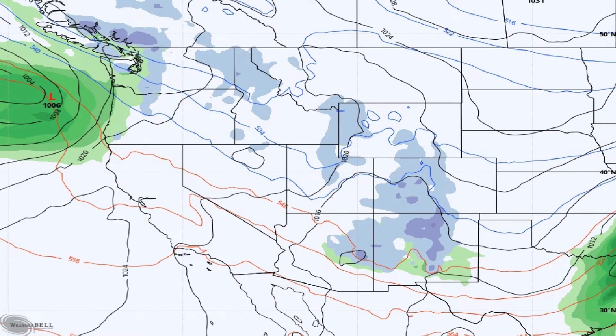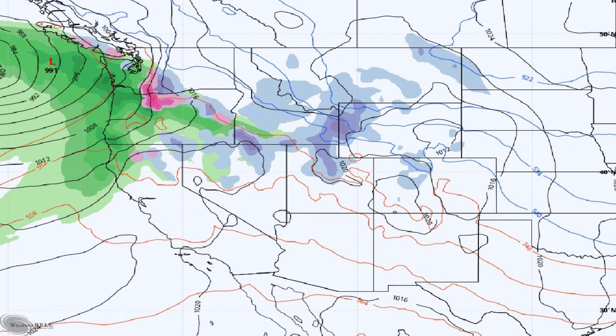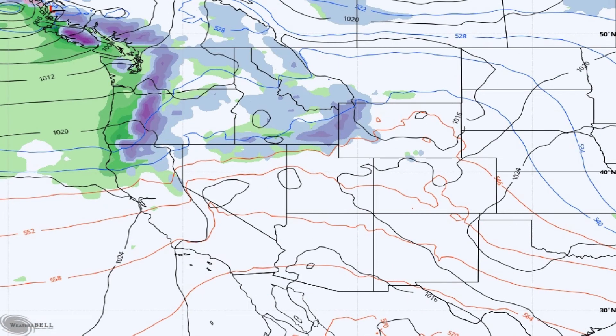By Friday, that system moves out of here pretty quickly, although still some showers are possible across northern and eastern Arizona with another follow-up system passing north of the state. High temperatures continue in the mid 60s or so. The weekend looks pretty nice too — occasional high clouds, high temperatures in the mid 60s for Saturday and Sunday. Overnight lows should be much cooler with somewhat drier air, generally in the upper 30s to mid 40s.